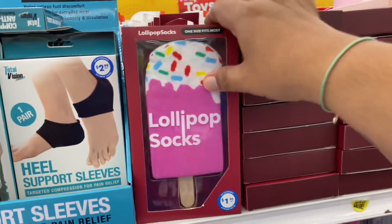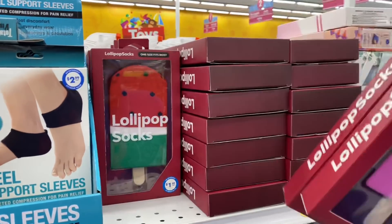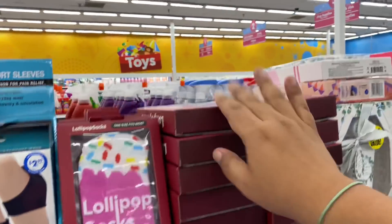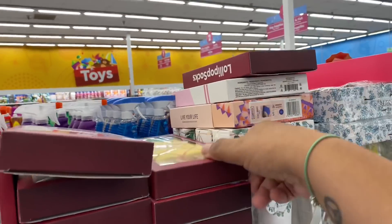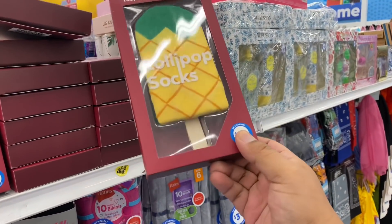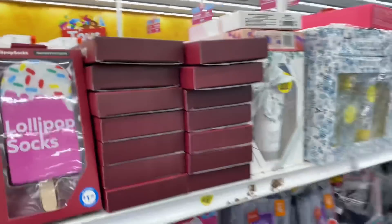These are back — I did grab a couple of these the other day for an upcoming giveaway. I think there's a pineapple one too. Here it is — look how cute. These are $0.99 little socks in the shape of a lollipop. Pretty cute, right?